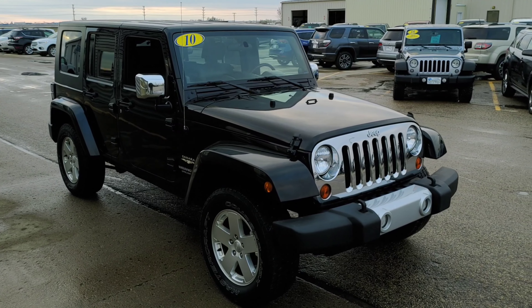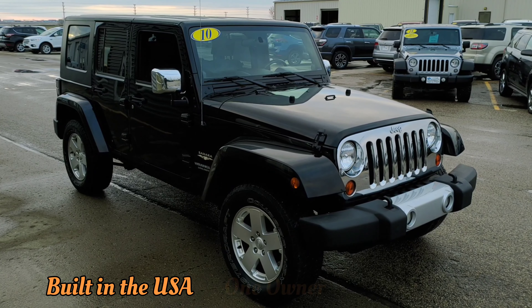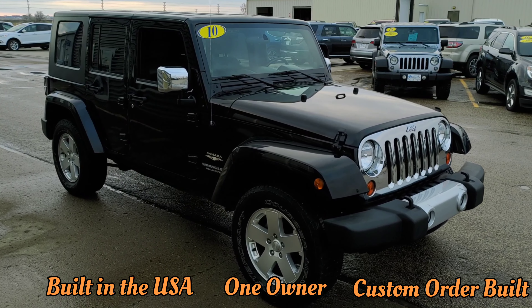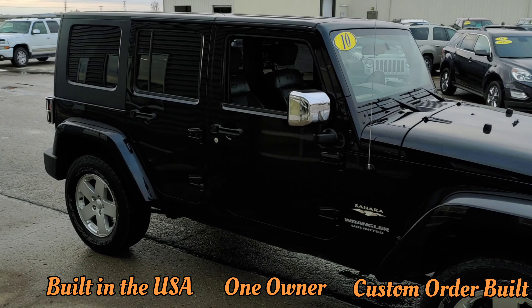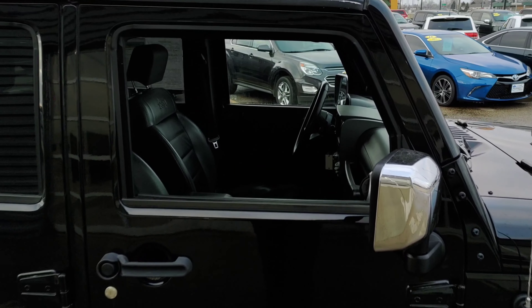This is a 2010 Jeep Wrangler Sahara. It was custom built in the USA for its one owner these past nine years, who proudly displayed that on the window sticker. It comes with full service records and has a lot of great custom features.